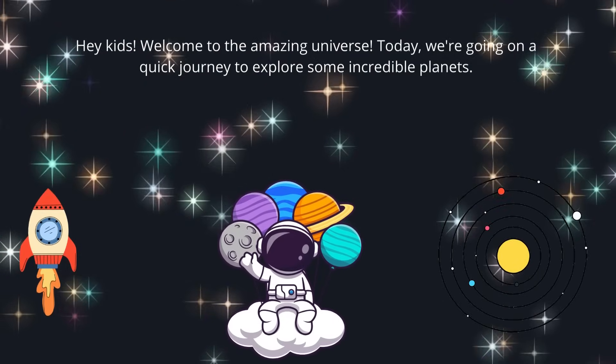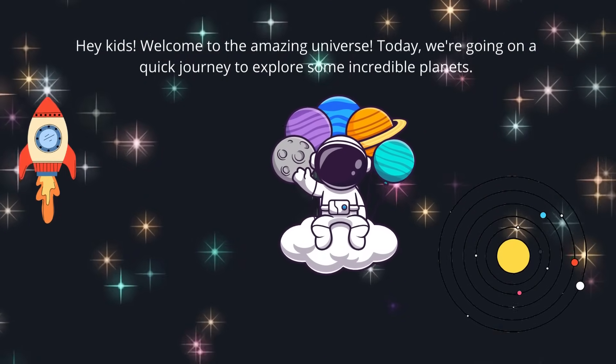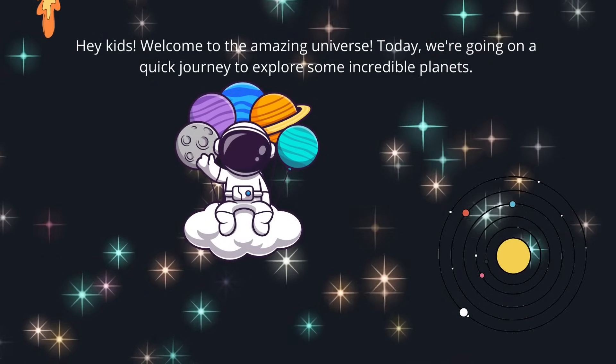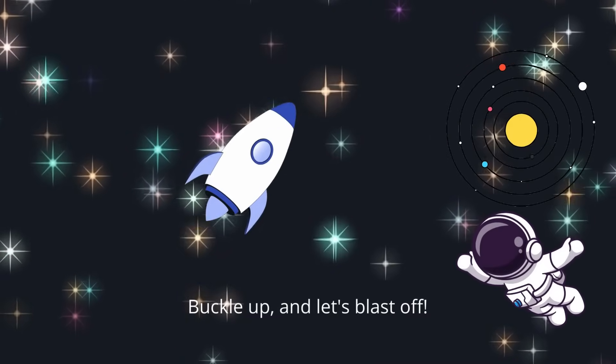Hey kids, welcome to the amazing universe. Today we're going on a quick journey to explore some incredible planets. Buckle up and let's blast off.